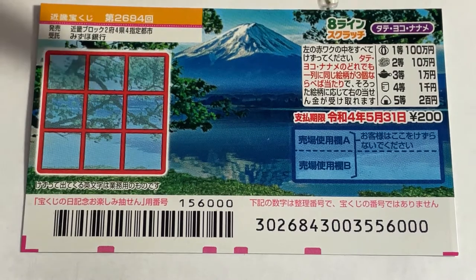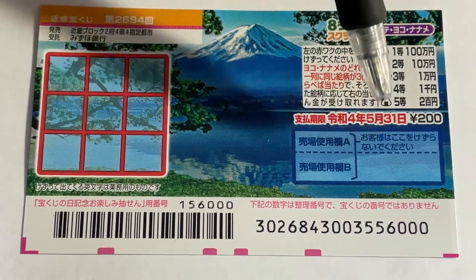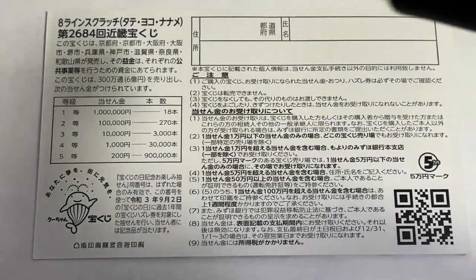You have until May 31st, 2022, Rei 1-4, to claim your prize. Don't scratch here. Quickly looking at the back — here's a breakdown of the prizes and the rules in Japanese.